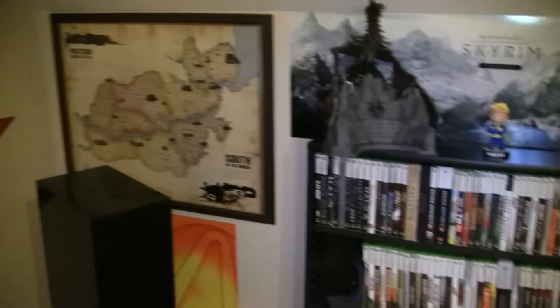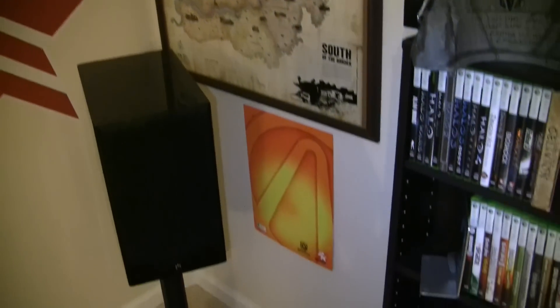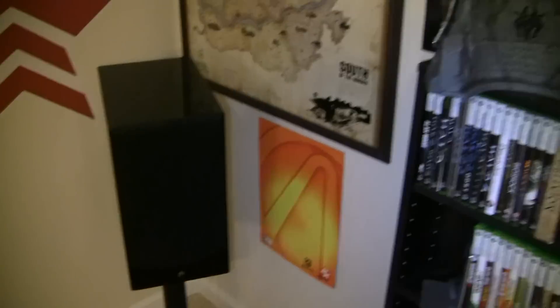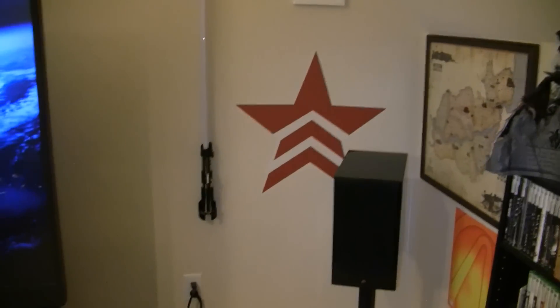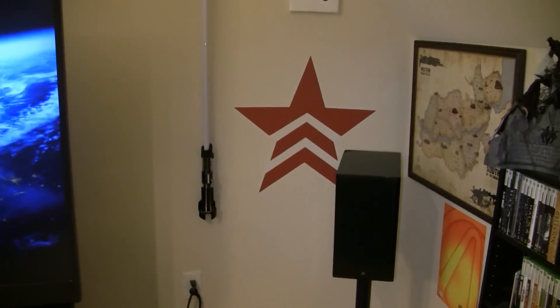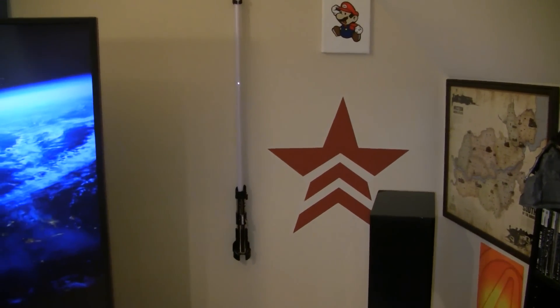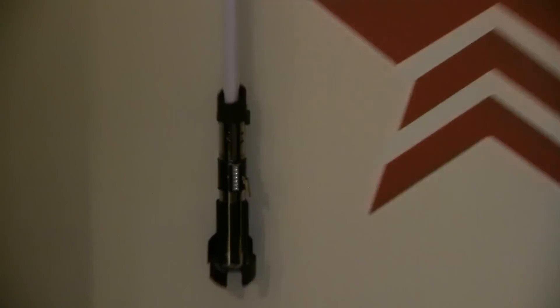Off to the left we have a map from Red Dead Redemption — the Old West. A little bit of Borderlands here. Moving off to the left we have the Renegade symbol from Mass Effect on the TV. I'm sure you can tell what my favorite gaming franchise is. On the Renegade side we have a piece of non-gaming memorabilia — the Darth Vader lightsaber, which lights up, which I'll put on later.